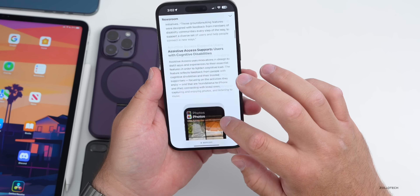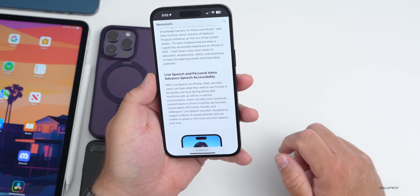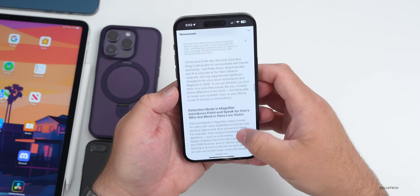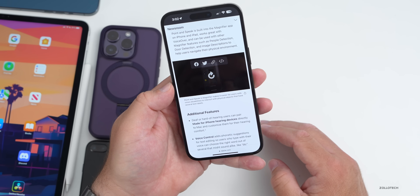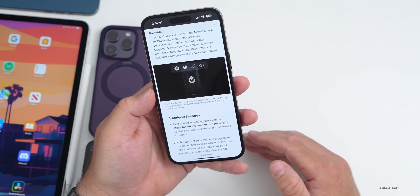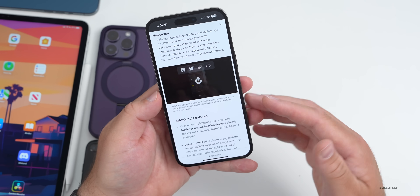Point and Speak will be available in English, French, Italian, German, Spanish, Portuguese, Chinese, Cantonese, Korean, Japanese, and Ukrainian to start. Hopefully more languages will be added in the future, but that's a pretty good subset to start with — helping those who are visually impaired or need a little extra help identify a wide range of objects.